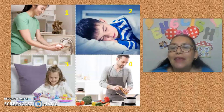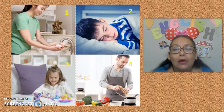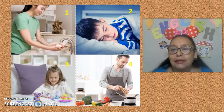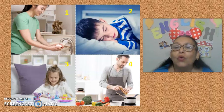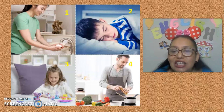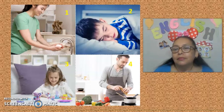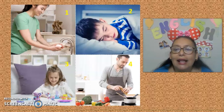Number two: It's a place where you sleep. Number three: It's a place where you play with your toys — It's a living room. Number four: It's a place where your parents cook — It's a kitchen. Review: Number one — Bathroom. Number two — Bedroom. Number three — Living room. Number four — Kitchen.